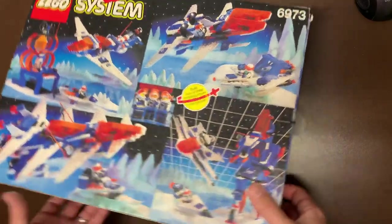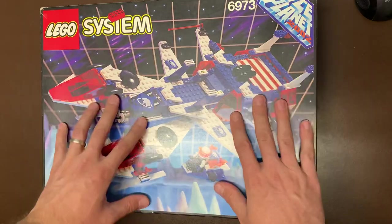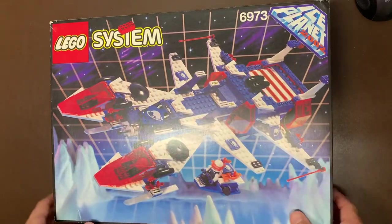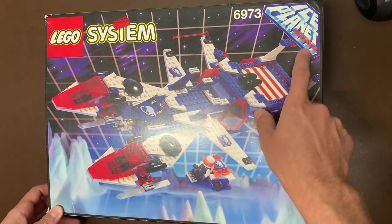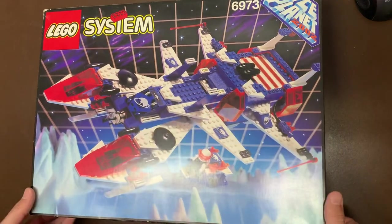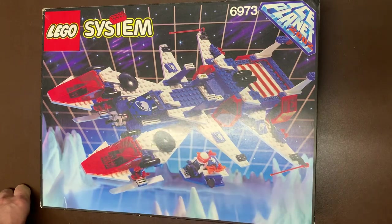Comment below if you guys have had this set before. Also comment below what your dream set was as a kid — if you're an adult, what was the one that got away? What was the one you never got that you wanted so much? I'm curious to know what you guys were thinking way back when. Ice Planet 2002 — we definitely don't have cool things like this, and it is past 2002. They had really big lofty goals. This was made in 93, so they thought nine years from now we could have some spaceships. I mean, we do have some spaceships, but not like this for sure. I love all of you — thank you for living my childhood dream with me today, and I'll catch you on the next one.